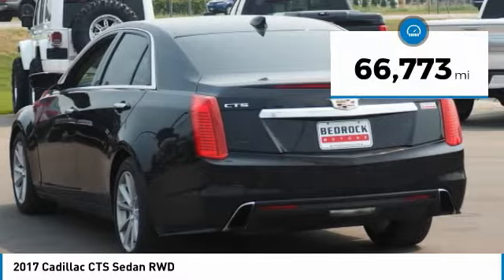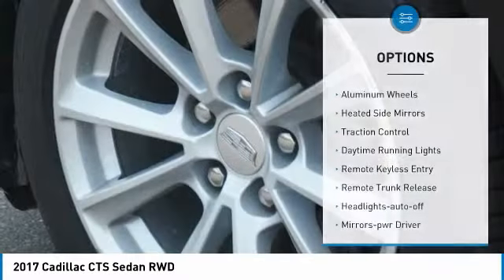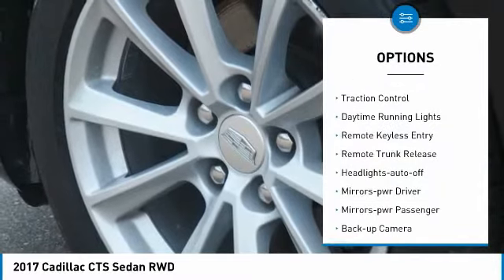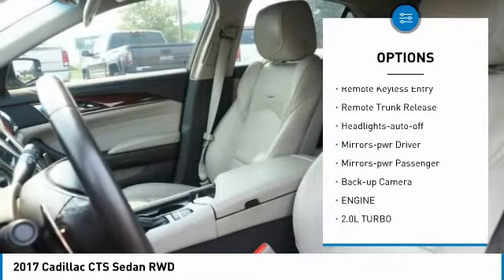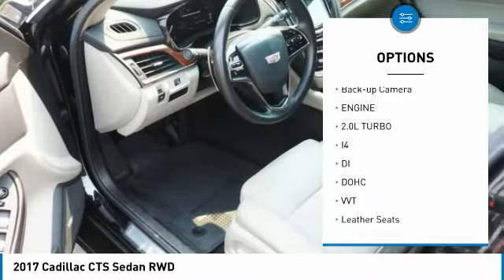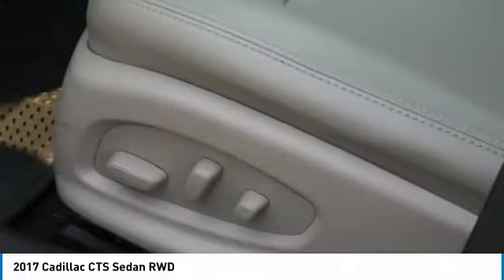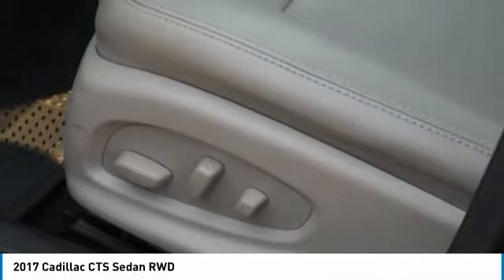This vehicle has less than 70,000 miles. Here are some of this vehicle's great options: aluminum wheels, heated side mirrors, traction control, daytime running lights, remote keyless entry, remote trunk release, headlights auto off, mirror memory, mirrors power, passenger backup camera.